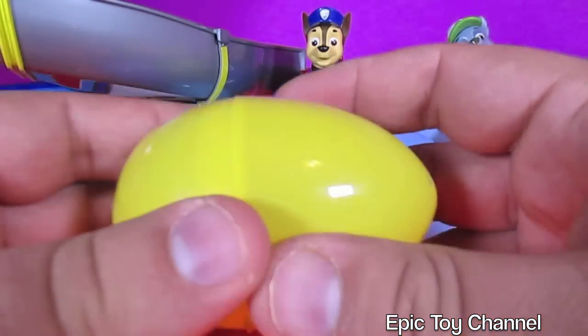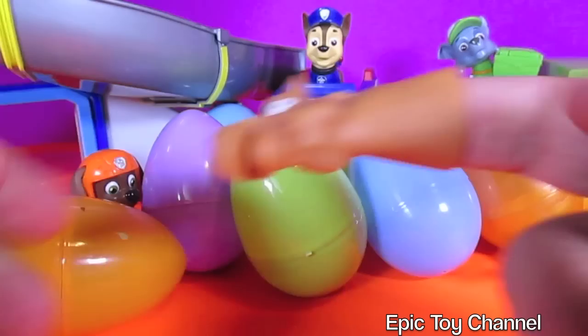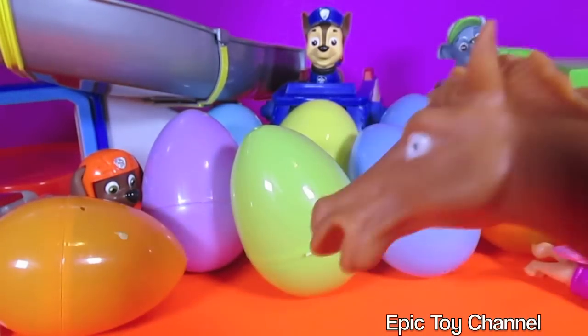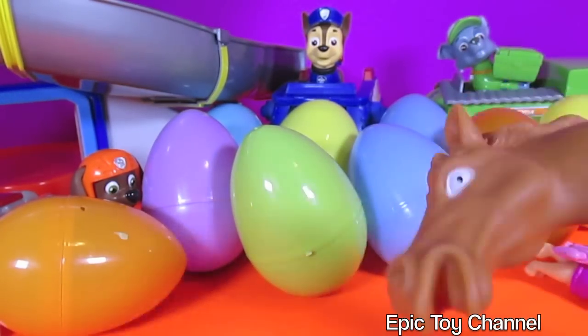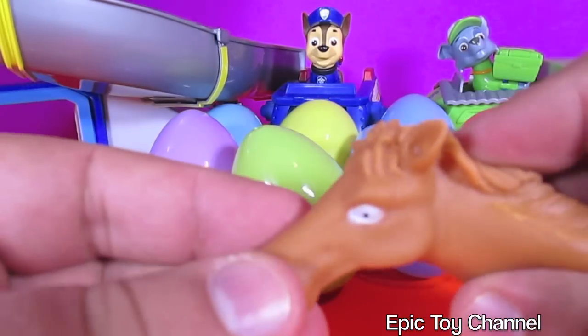All right, let's open up this yellow one. It's a horse head. I'm a horse head. It's a little finger puppet. Now that is really silly.